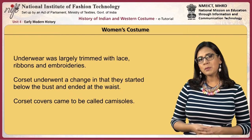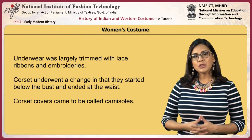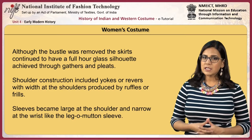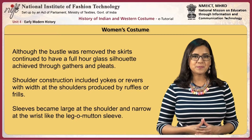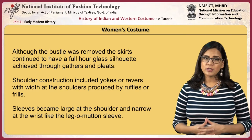In the 90s, women wore underwear largely trimmed with lace, ribbons and embroideries. Corsets underwent a change, starting below the bust and ending at the waist; corset covers came to be called camisoles. Although the bustle was removed, skirts continued to have a full hourglass silhouette achieved through gathers and pleats. Shoulder constructions included yokes or revers with width at the shoulder produced by ruffles or frills.